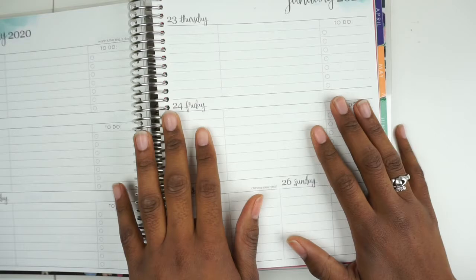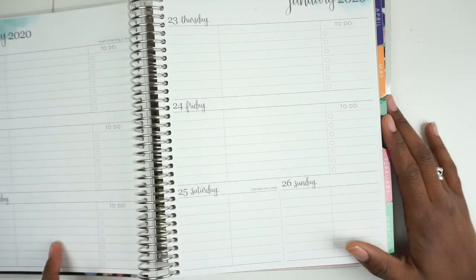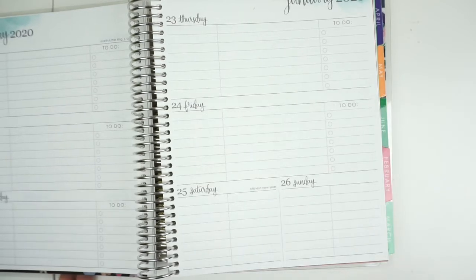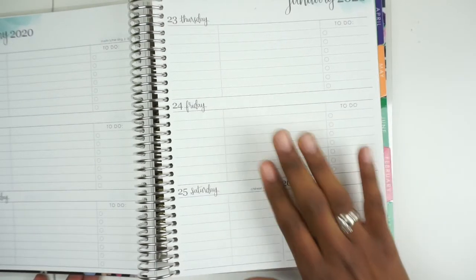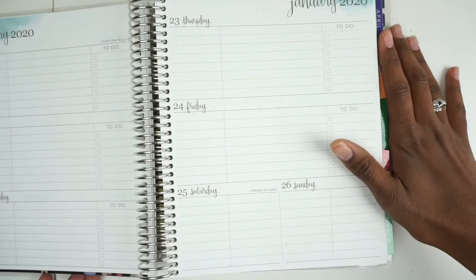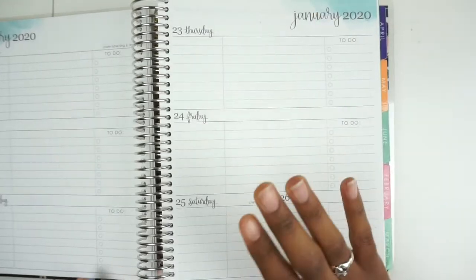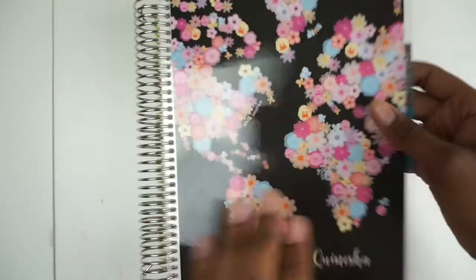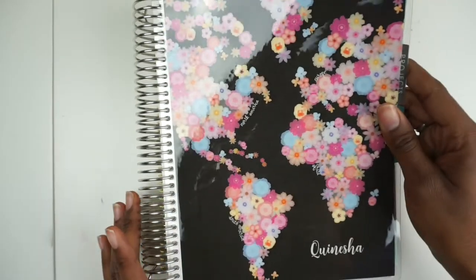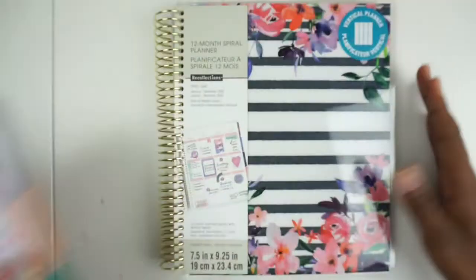I am a teacher, I am a student, and I'm hopefully trying to get this YouTube channel off the ground, so all of that stuff will go into this one planner. I'm not very good at keeping up with more than just this one, but I'm going to try my best. If you want to see what it's looking like, please check out the description box below.